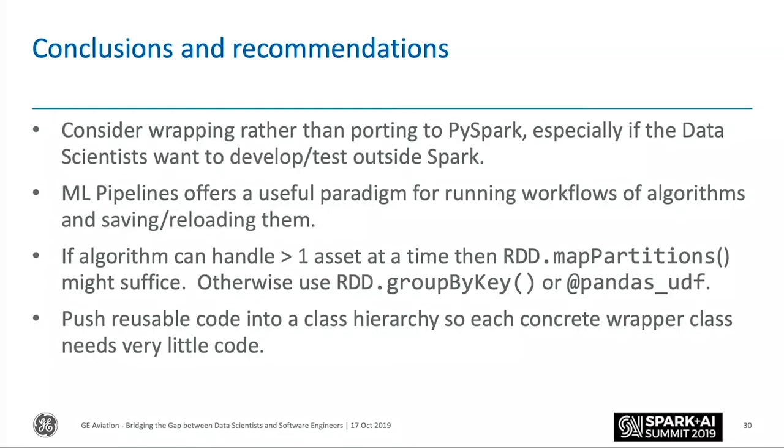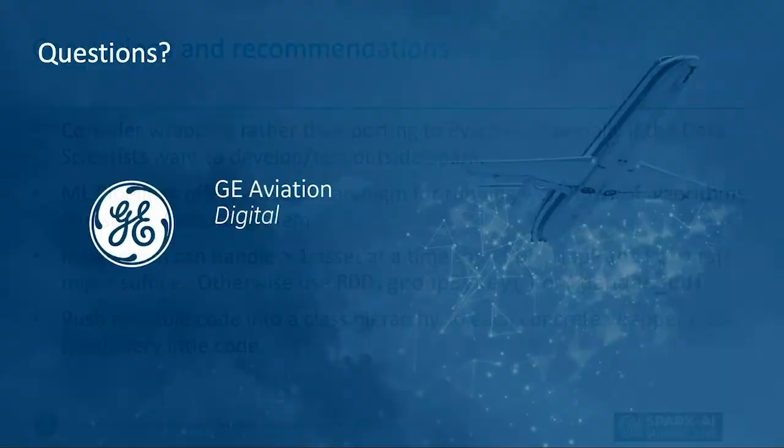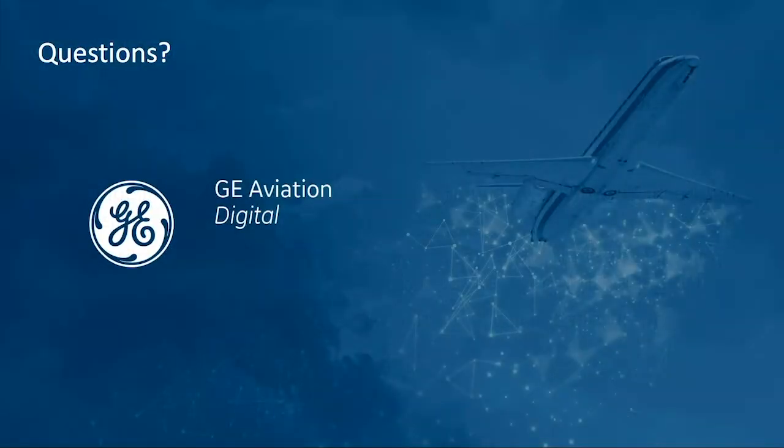In conclusion: please don't just dive in thinking you must rewrite it in PySpark. There may be quite a few reasons to keep algorithms in legacy Python but wrap them to work inside Spark. We really like the ML pipeline approach and encourage you to look at it if you're not familiar — it borrows from scikit-learn pipelines. If your algorithm can handle data for more than one asset at a time, use RDD map partitions; if it can only handle one asset at a time, use RDD group by key, which fits better with Pandas UDF anyway. The class hierarchy makes it really useful for reusing code so data scientists can concentrate on their data science and not waste time wrapping for deployment.